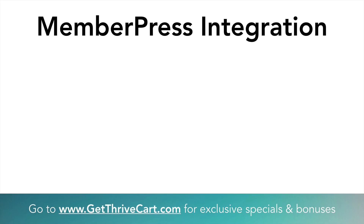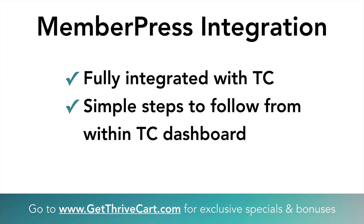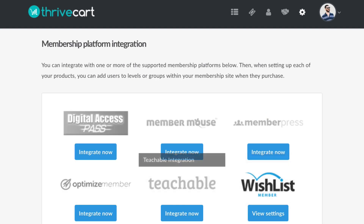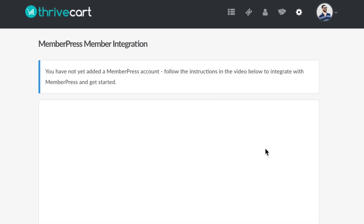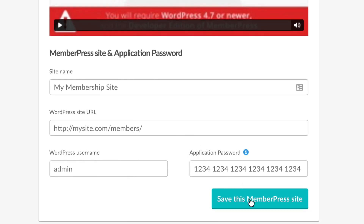A big membership platform that was requested called MemberPress is now fully integrated within ThriveCart. That means it's natively integrated — you don't have to do any crazy integrations or use Zapier. It's built into both ThriveCart and MemberPress so they talk to each other perfectly. There are simple steps to set it all up inside the ThriveCart dashboard and a video that walks you through it. Go to membership platforms integration, view settings, MemberPress, click integrate now, follow the video, click save, and you're ready to go.